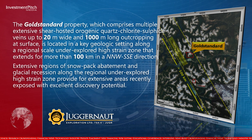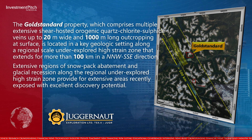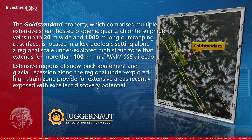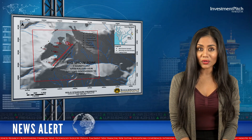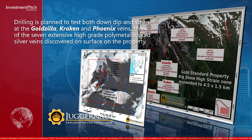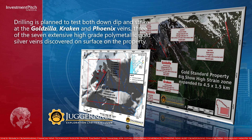Extensive regions of snowpack abatement and glacial recession along the regional underexplored high-strain zone provide for extensive areas recently exposed with excellent discovery potential. Drilling is planned to test both down-dip and strike at the Goldzilla, Kraken, and Phoenix veins — three of the seven extensive high-grade polymetallic gold-silver veins discovered on surface on the property.